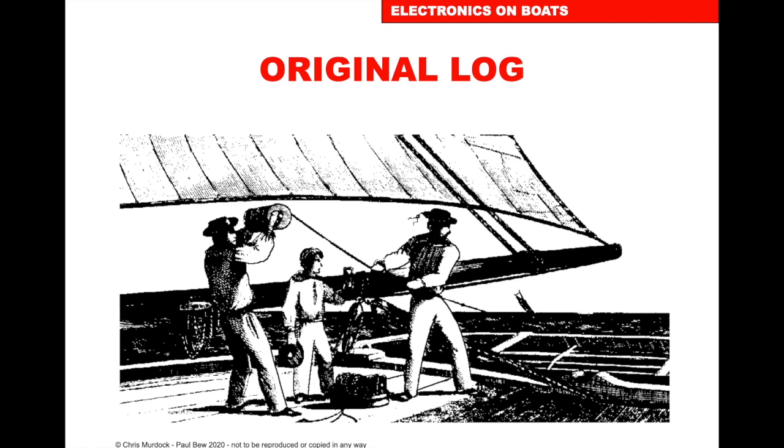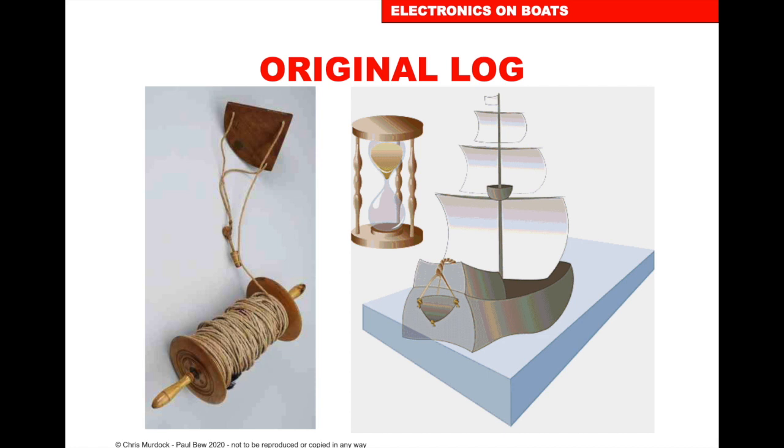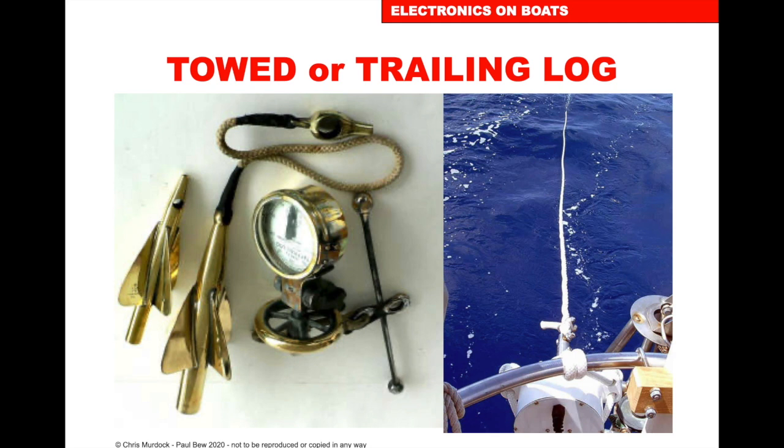Boat Logs measure the speed through the water and the distance travelled through the water. Originally, there were lines with knots tied to them — you put it in the water and as the knots ran past, you'd time it with a sand timer, count the knots, and that's where the word 'knots' for boat speed comes from.